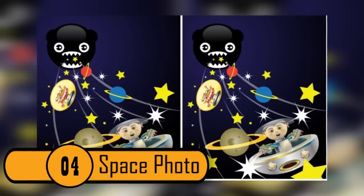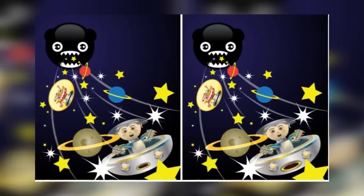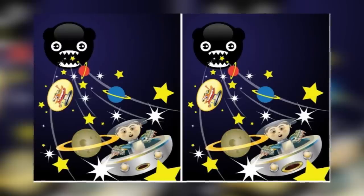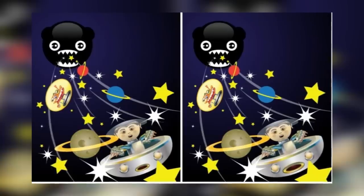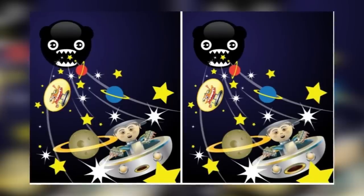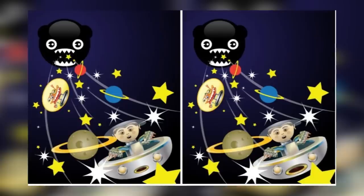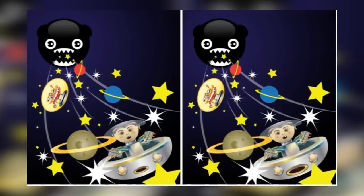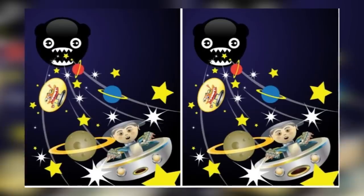Photo 4: Space Photo. This photo is relatively easy; however, you need to keep going back and forth between the two because there is so much detail. You need to check if every planet and every star are in both of the photos. You also have to check if the monster in the sky is the same in both pictures, and even the boy on the spaceship — did he have the same face? Does he have the same hair? It can give you a headache after a while.